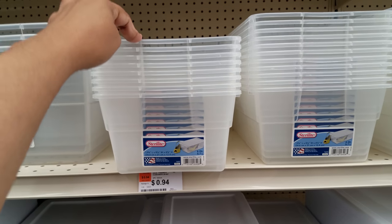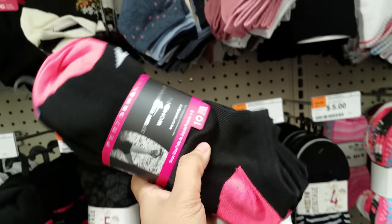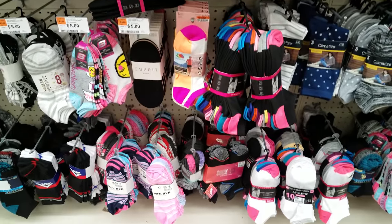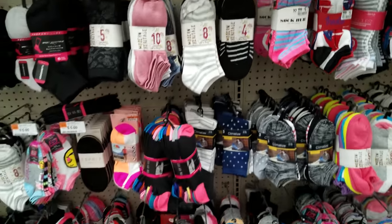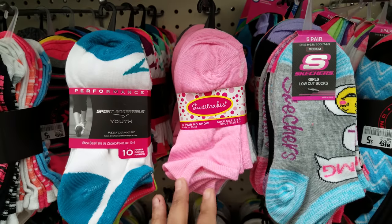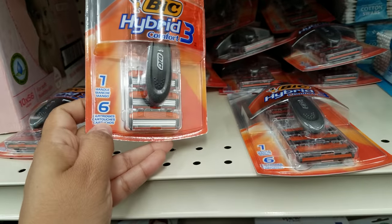Shoeboxes are $0.94 — this is great for Operation Christmas Child. It looks like socks are going to be $5.00 and they kind of have that feel of Dollar Tree socks. My daughter has been buying socks at the 99-cent store and Dollar Tree — she prefers them because they're not so thick. These almost have the same feel, so I wonder if these would work for her. At the Dollar Tree you only get like four pairs but you get 10 pairs here for $5. I found the Big Hybrid 3 Comfort right here — going to be $4.90 and you get six blades with that. Definitely not bad at all.